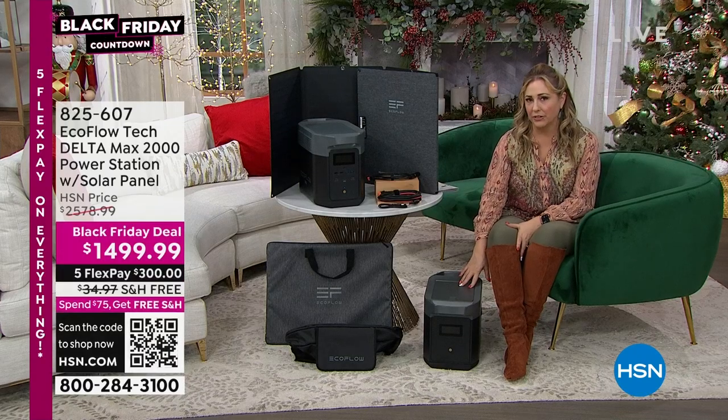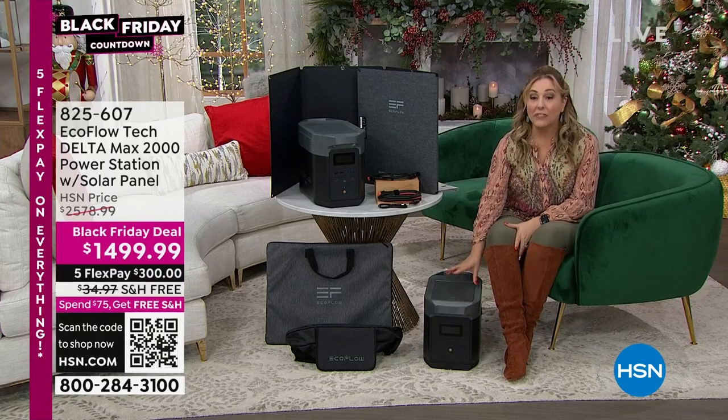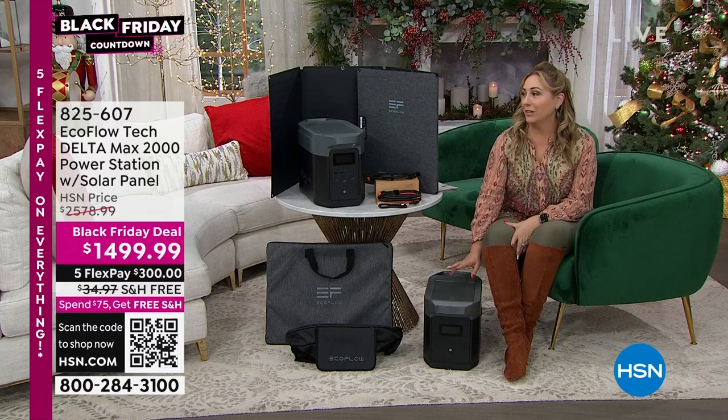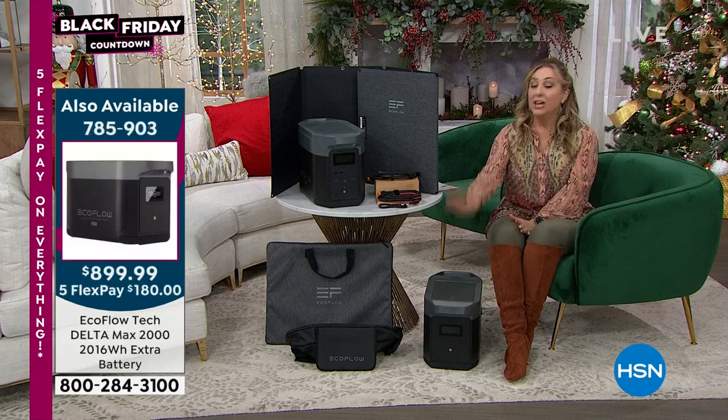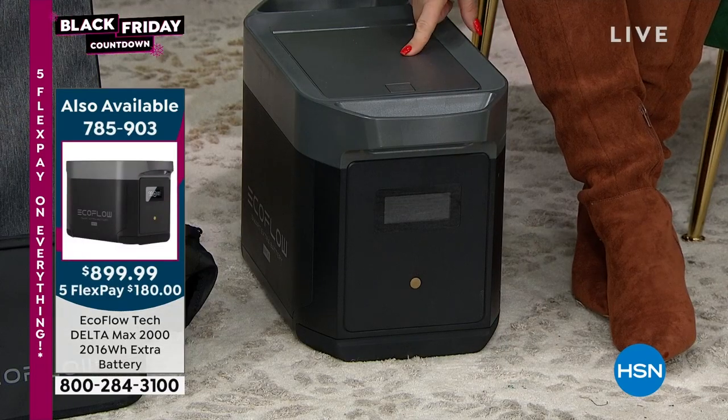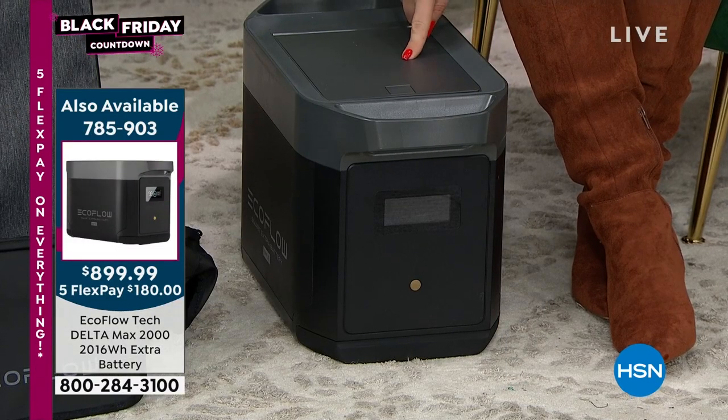How many extra batteries do we have left? We have 500 of these, and we're in about 50 million homes live, plus streaming and on HSN.com — so we don't have a lot. We have 500 left, and it's $700 off today. The item number is 785903.